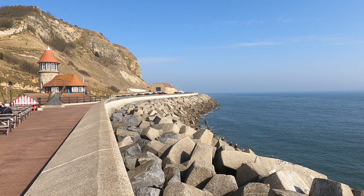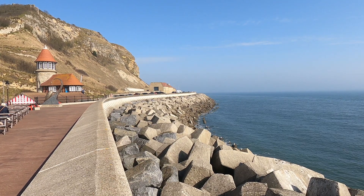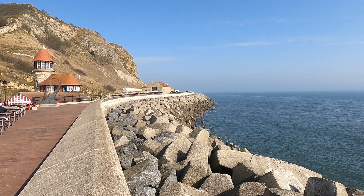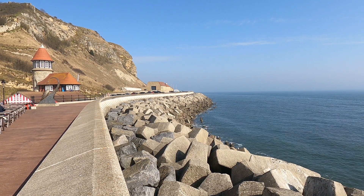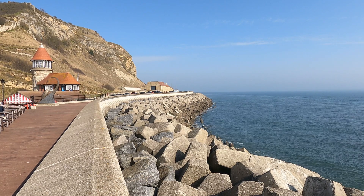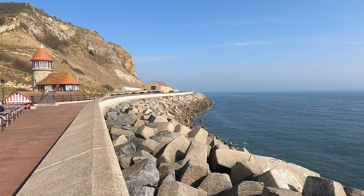600 concrete piles have been drilled into the seabed in front of the defences to hold them in place. Finally, a 1m high concrete wave return wall has been cast along the back of the defences for added protection. The curved shape turns the water back on itself in heavy seas and helps to quell the impact of the waves.